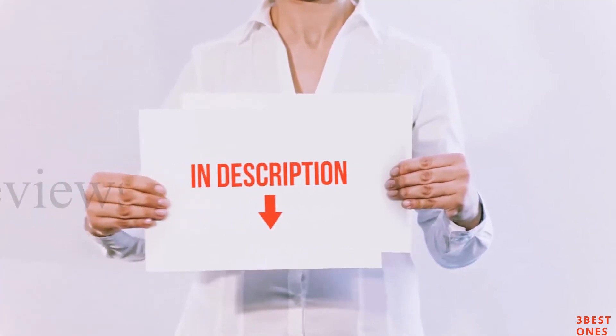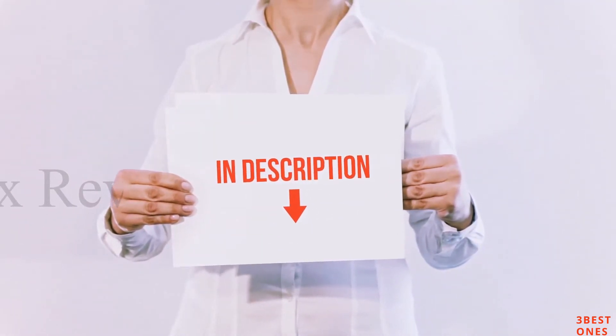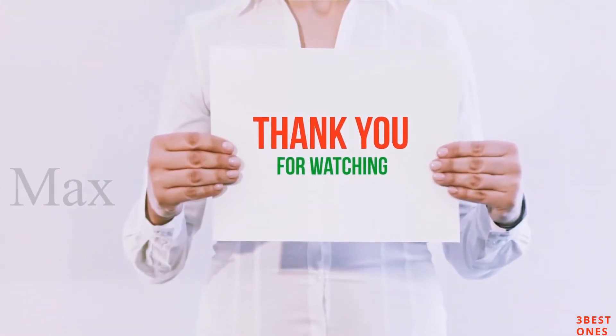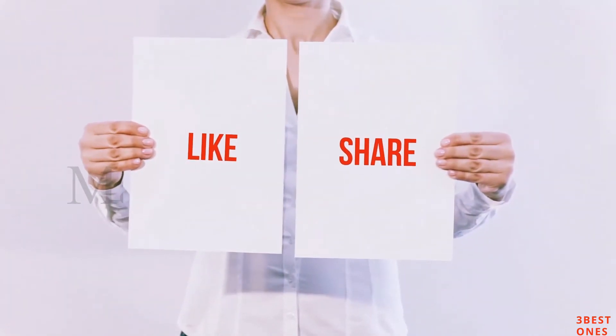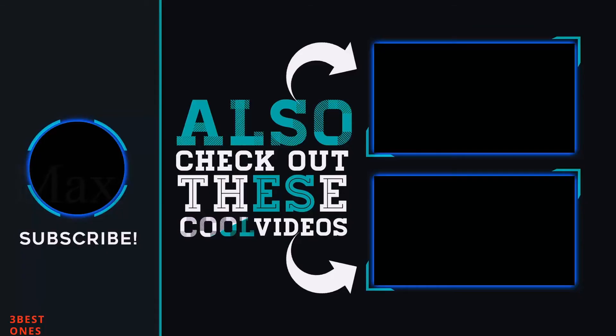All of these items are available on Amazon.com. I have included all the links in the description. You can check out these links for the latest price. Guys, thank you for watching. If you like this video, please hit the like button below, share with your friends, and be sure to subscribe. See you next time.